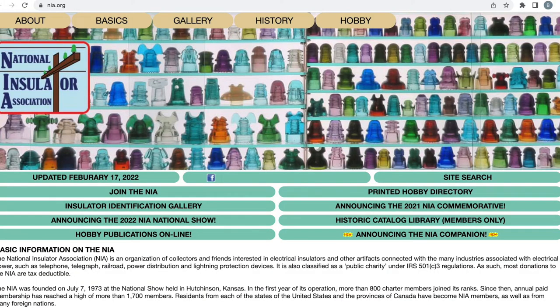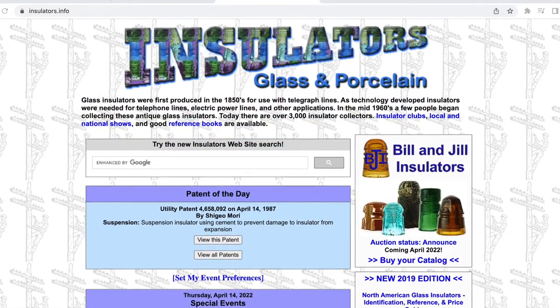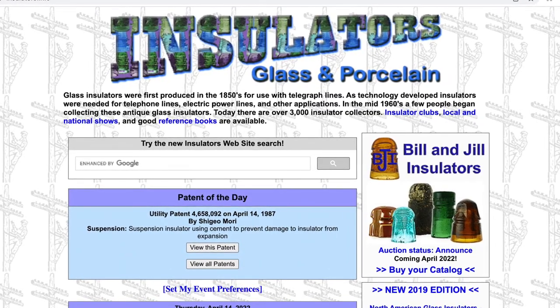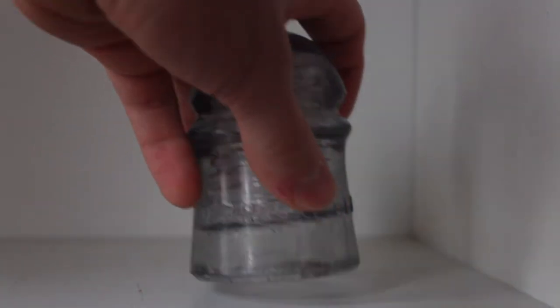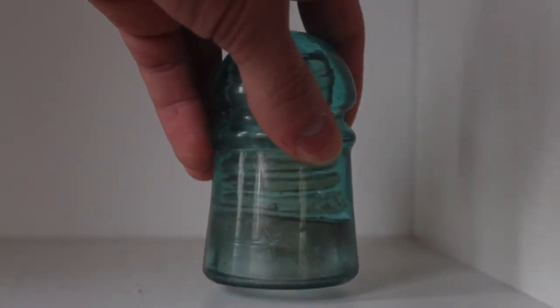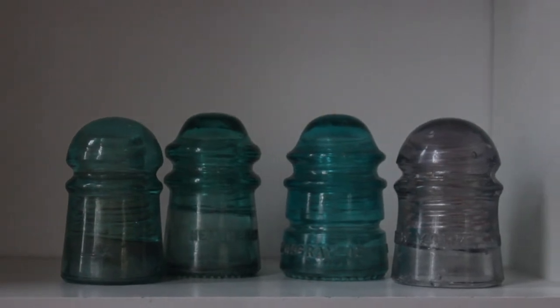There are plenty of online resources such as insulators.info, which looks a little dated, but was a great resource that I used for writing this video and even identifying my glass. With many shapes and sizes, manufacturers, and stories behind these little discarded pieces of glass, it's a wonder more people don't pay attention to them. So next time that you're out anywhere where old things are kept, keep an eye out for these little pieces of glass history.